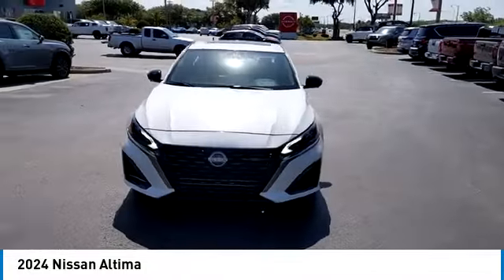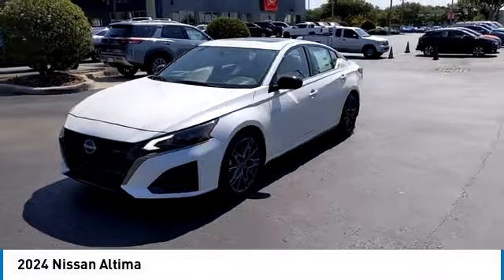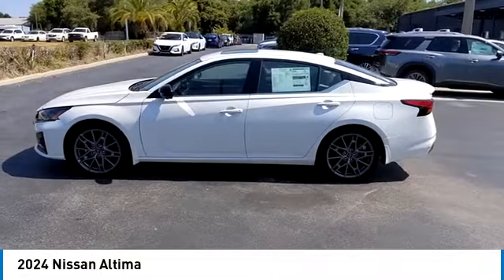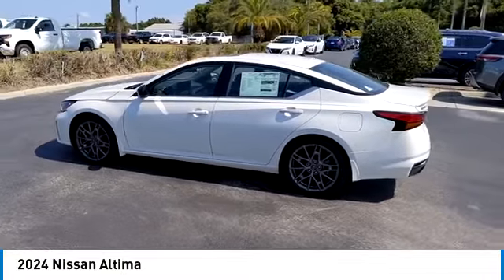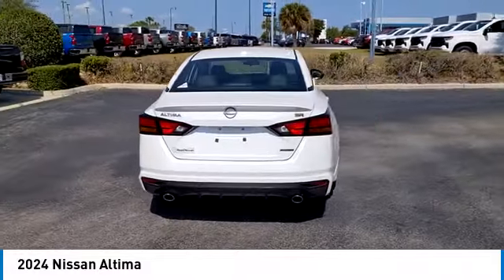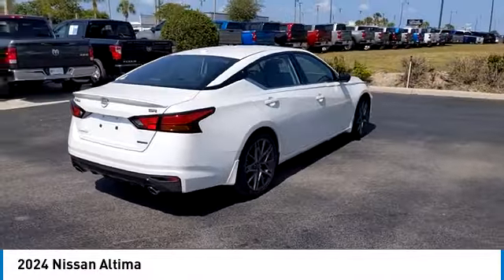You'll see the Nissan Altima is made to drive and built to last. Here are some of this vehicle's great options: backup camera, power passenger seat, steering wheel audio controls, remote engine start, navigation system, and keyless entry.